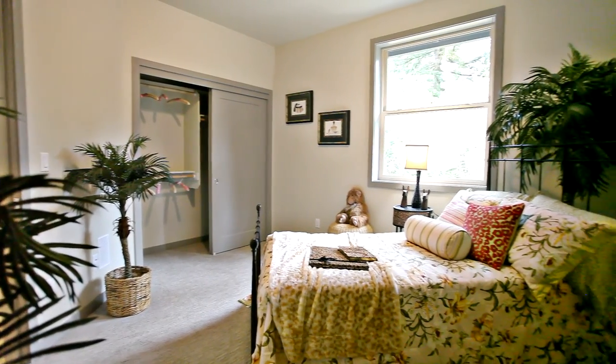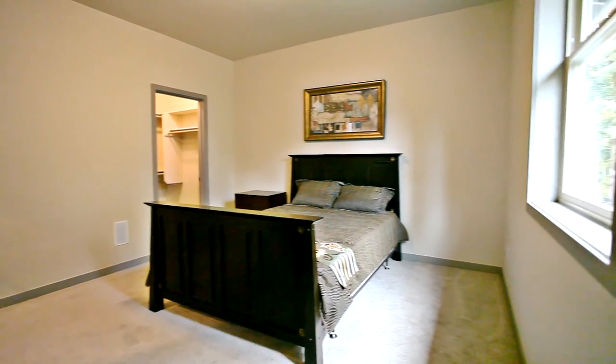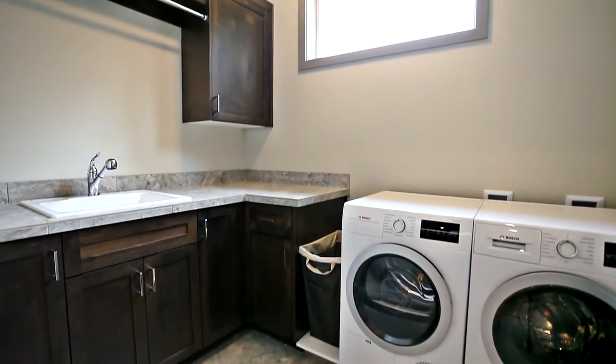You'll also find additional large bedrooms with built-in closet organizers and a full bath with designer colors, plus a convenient upper level laundry area.